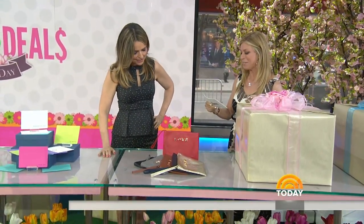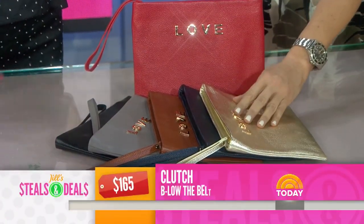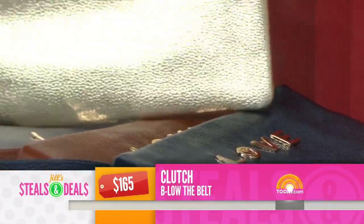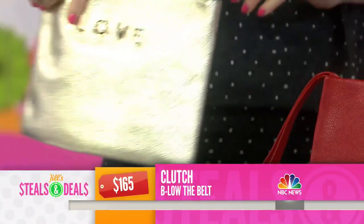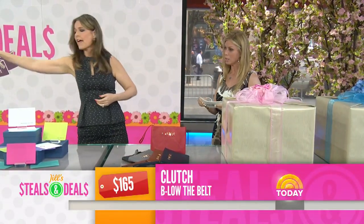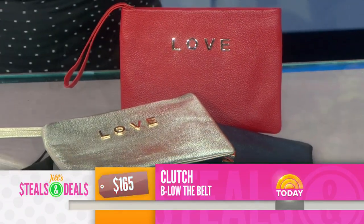This is the Below the Belt love clutch — retail $165. You see the metallic leathers and beautiful colors; it's all leather. Amal Clooney and Kendall Jenner are huge fans of the brand. You can wear it as a wristlet or a clutch — throw it in your bag for makeup and then take it out at night. The deal is $34 — 79% off.